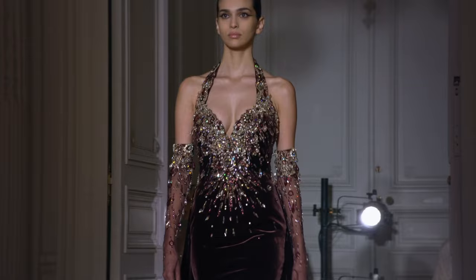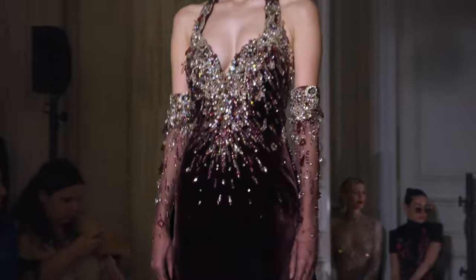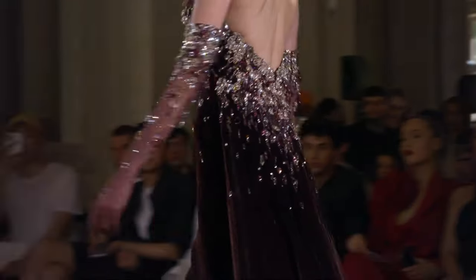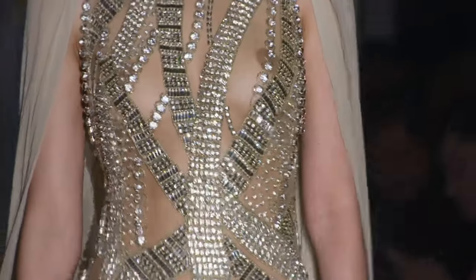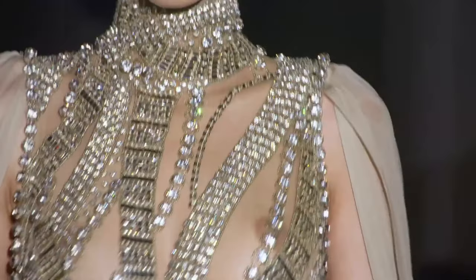Look at this beautiful maroon, brown, maroon velvet. This is stuff fit for a queen — literally fit for a queen.